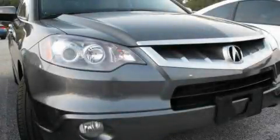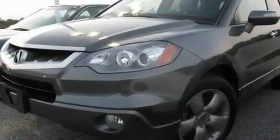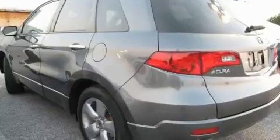This is a 2008 Acura RDX, plenty of space for what you need. It has a 2.3-liter four-cylinder engine, an automatic transmission, and all-wheel drive.